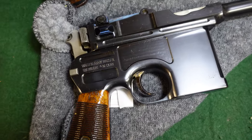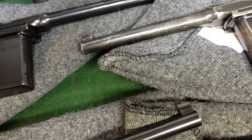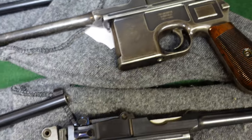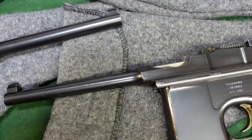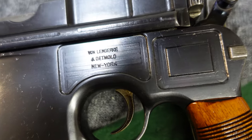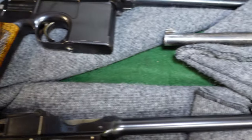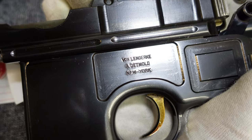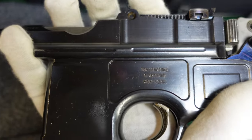These guns are going to date between about 1902 to about 1905. The interesting thing all these guns have in common is they are all von Lenkerck and Detmold retailer-marked guns. There is an entire video on this already, but von Lenkerck and Detmold was actually the exclusive importer of Mauser pistols, among other guns, to the United States before World War One.